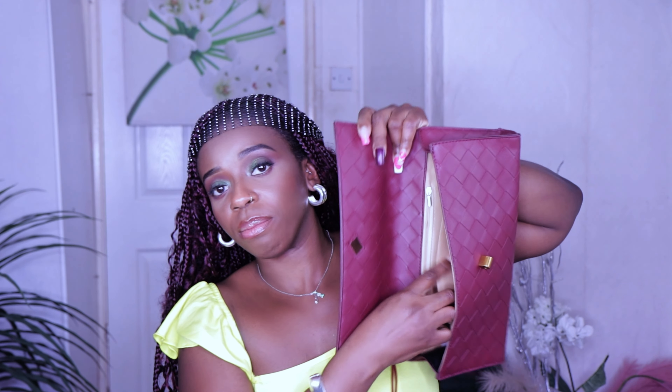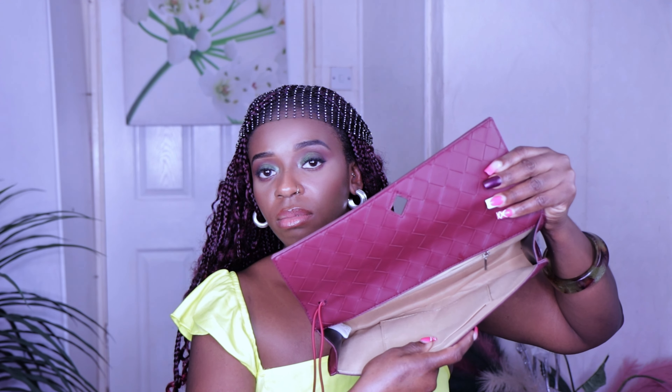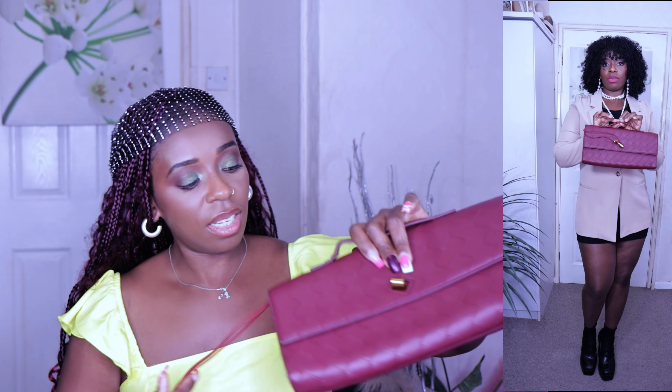This is how you open it — it comes with this pin here. Maybe one day when I have enough money I might buy the actual Bottega bag because I love this rectangular shape. It's a weave-on pattern. Inside it has a zip side pocket and another side pocket as well — two side pockets. It's going to fit so many things, I love it.